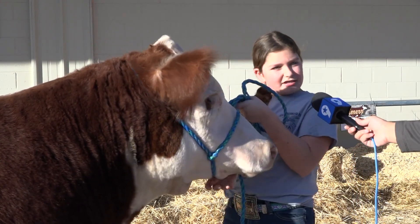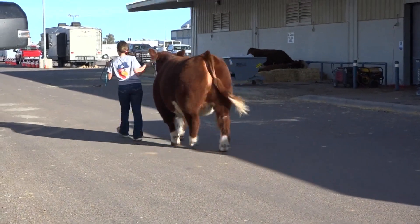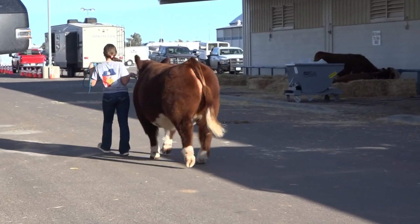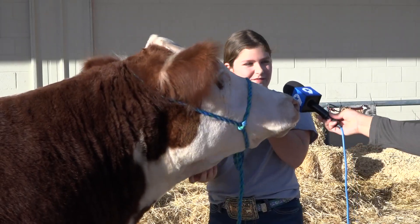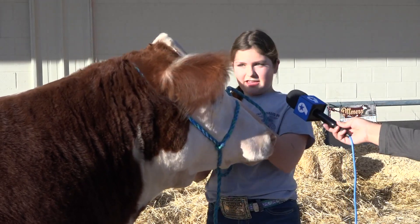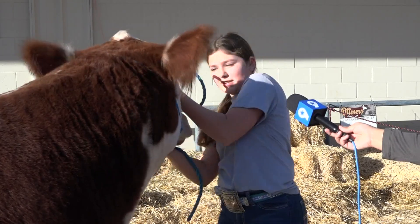That's Mackenzie Matula. She's 10 and is here for her first Stock Show, and she's pretty excited about it, hoping for the best. It's just my first time, and he's very gentle and stuff, so I'm ready to show him, and I'm excited for it.